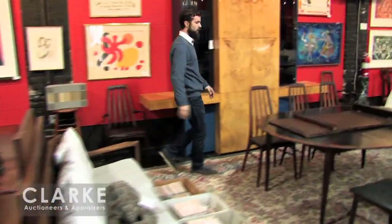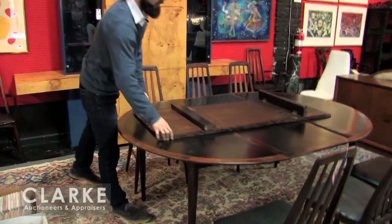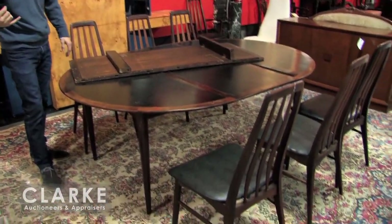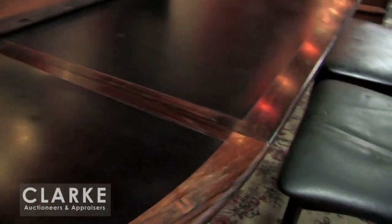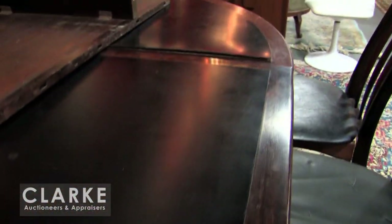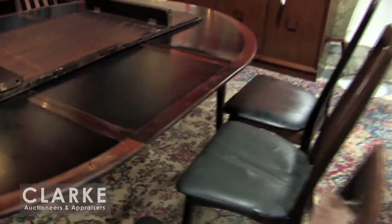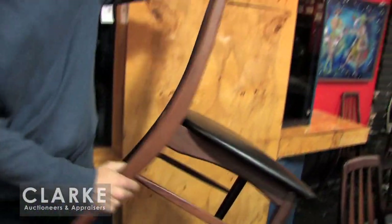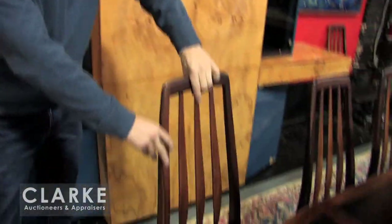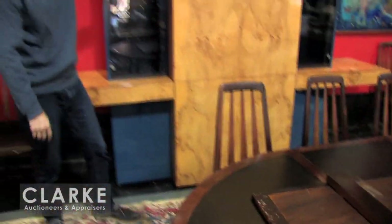Over here is one of two Niels Møller sets that we have — this one is the rosewood, the other is walnut. This one has two leaves, laminate inset top with the rosewood frame, and eight chairs including two armchairs. You can see the Clark NY Design Instagram for the armchair photo, but these chairs are just in beautiful, beautiful condition. Niels Møller.